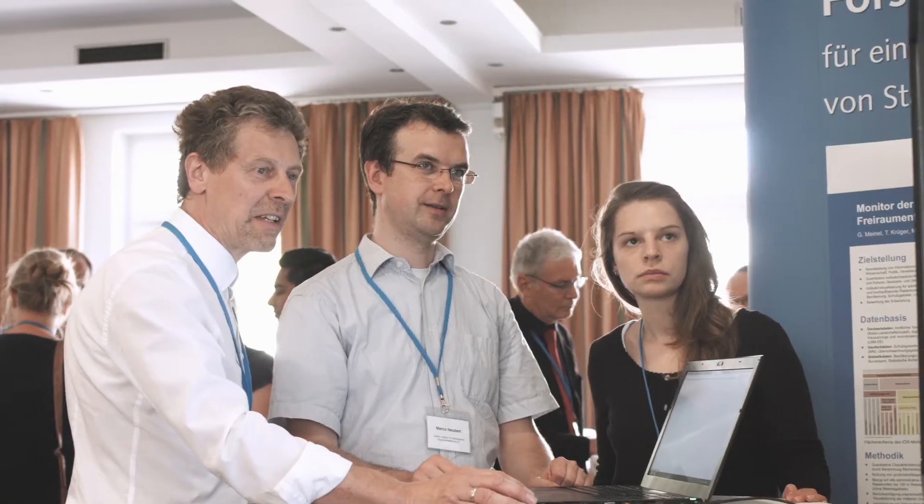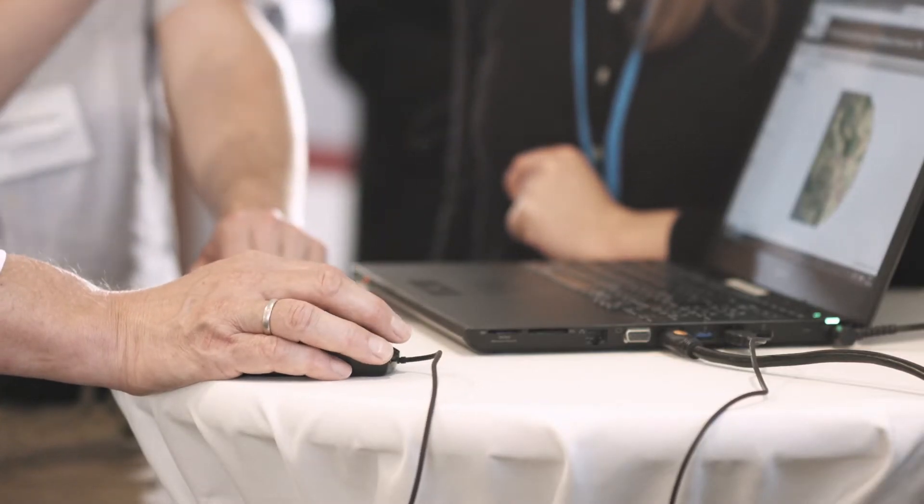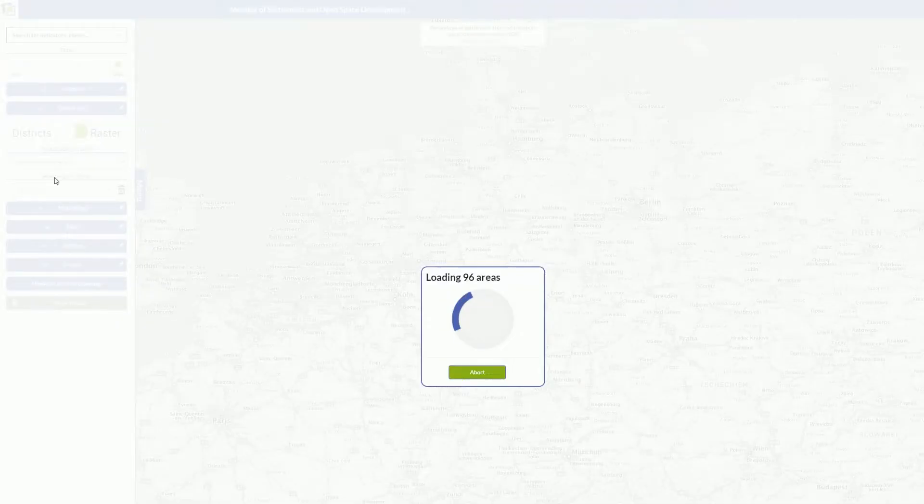A sustainable and balanced land management policy requires reliable information. The IOER Monitor — Monitor of Settlement and Open Space Development — delivers it.